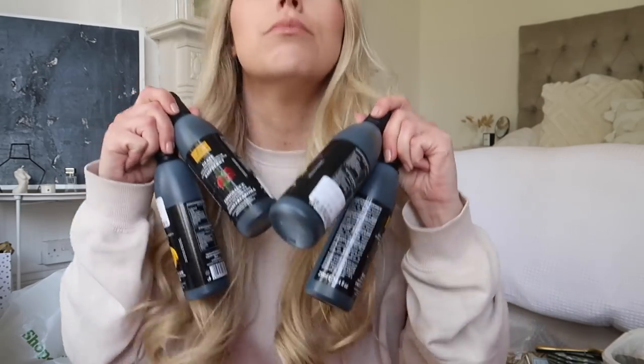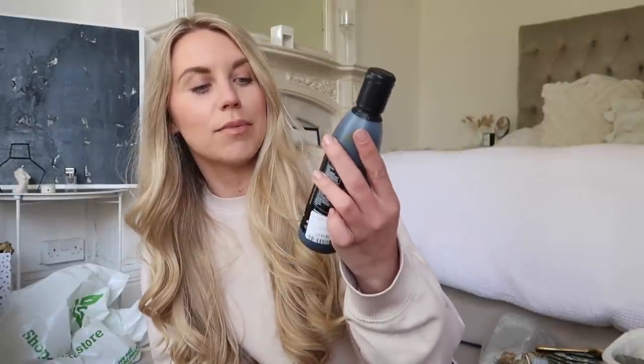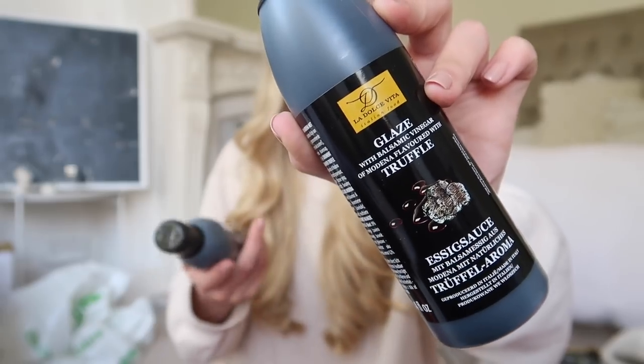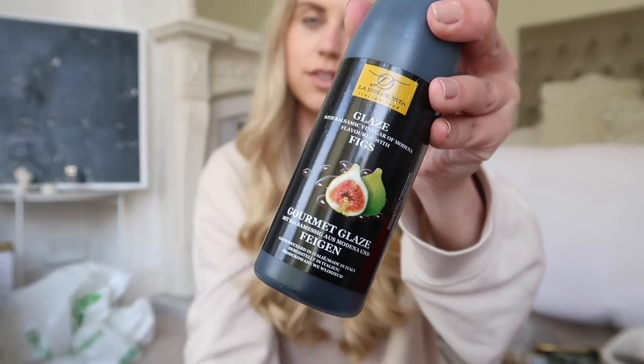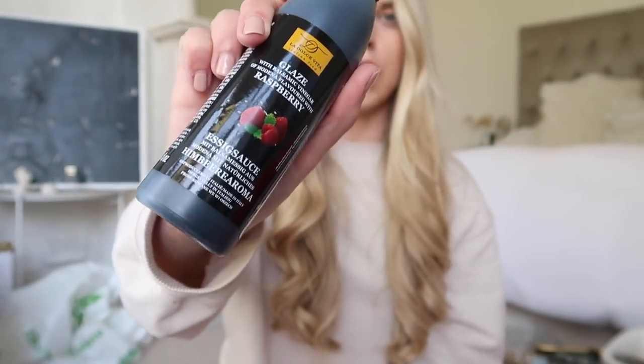Last thing I got for the kitchen are some glazes. I literally couldn't pick which flavour — there were more than four. I went for my four favourites because four glazes is a bit excessive. The dates aren't until the end of 2022 so they'll last a while. I got a balsamic vinegar glaze in truffle, also lemon, fig — which sounds really nice on salads to add a bit of sweetness — and then raspberry, which jumped out to me most. On a rocket-based salad with pomegranate seeds and a raspberry glaze just sounds really nice.